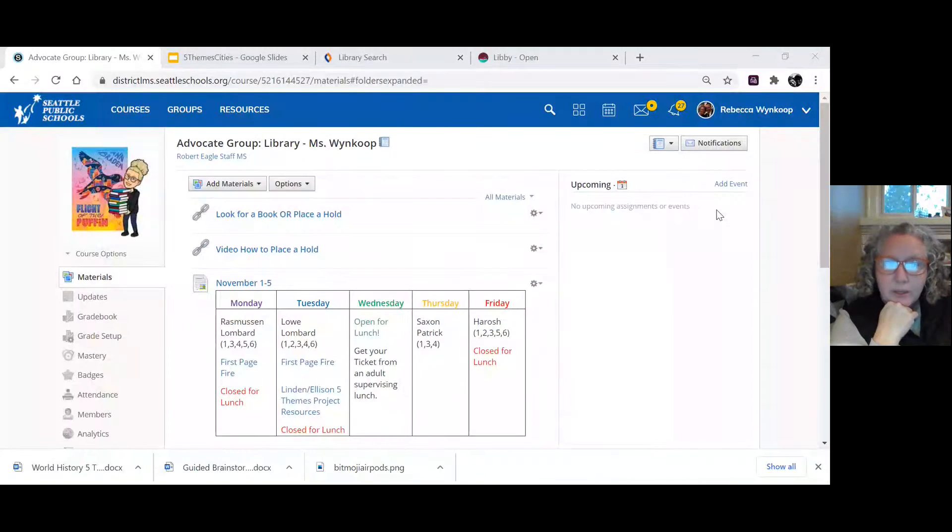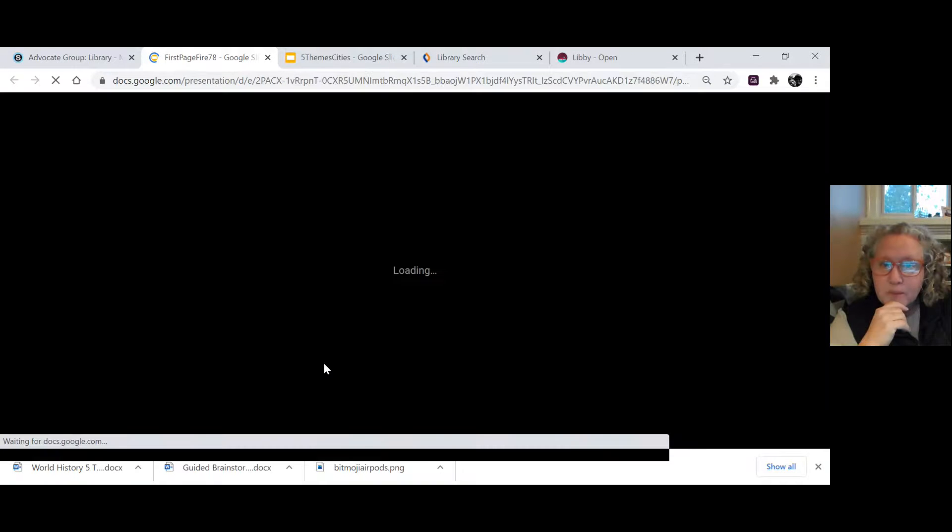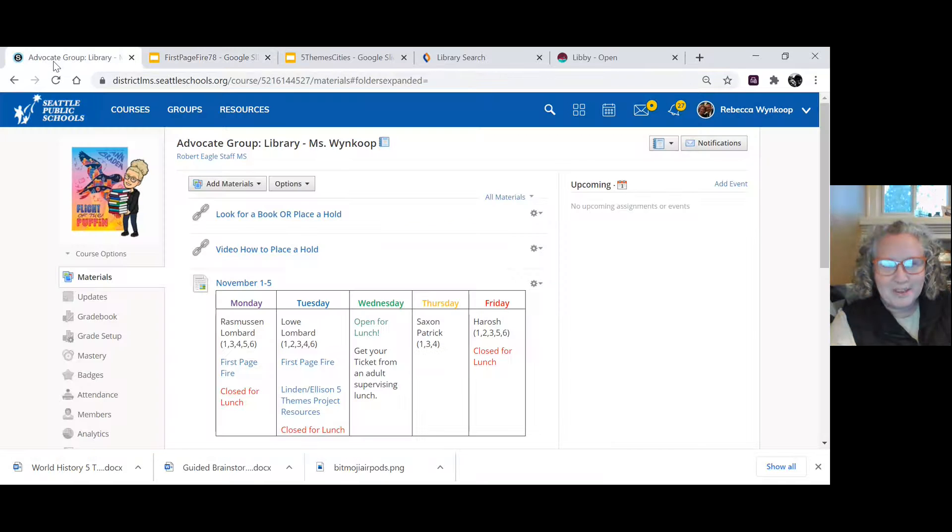Hi Ravens researchers, we are going to talk about what reliable resources are available to you as researchers. Our library link cards give us access to Libby and Hoopla, but also support the work you're doing with your five themes project. We're going to start today by looking at how you can access a page I've created specifically to support your research. The first thing you would do is visit your library Schoology page.